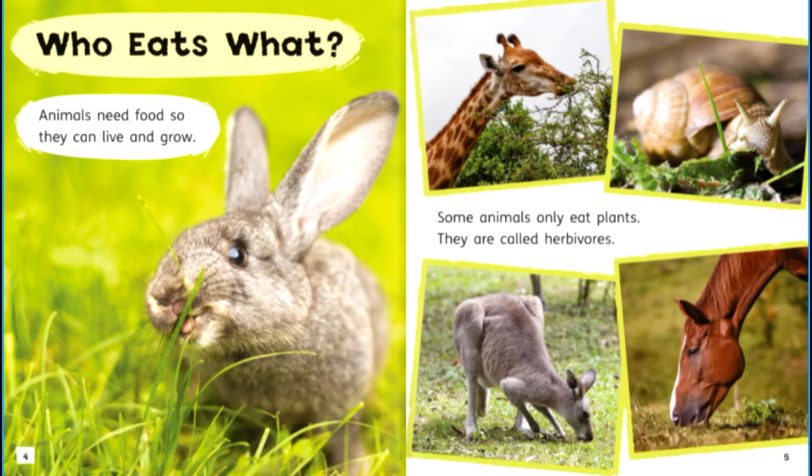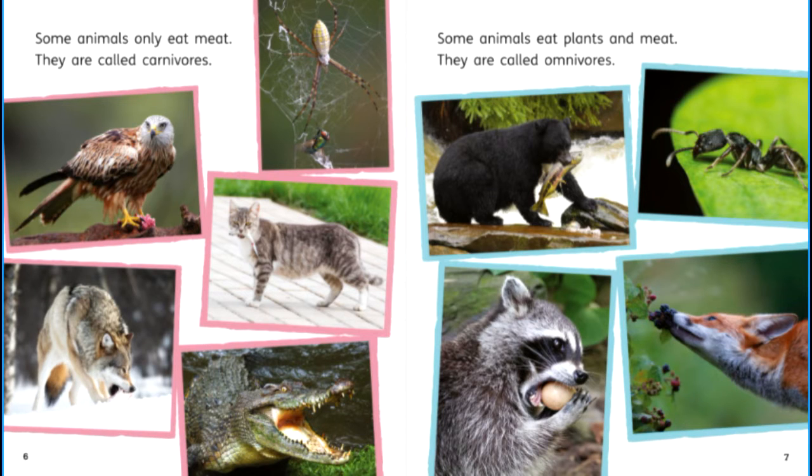Who eats what? Animals need food so they can live and grow. Some animals only eat plants — they are called herbivores. Some animals only eat meat — they are called carnivores. Some animals eat plants and meat — they are called omnivores.